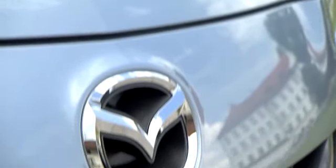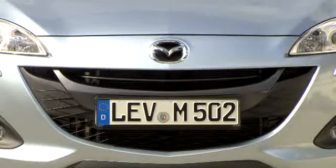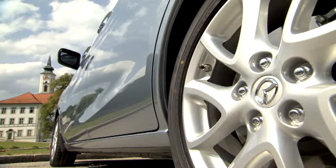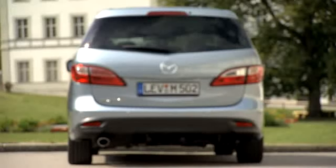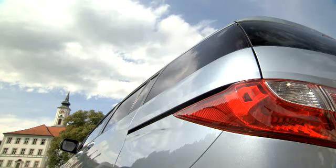When the Mazda 5 rolls into European showrooms this fall, the new model will captivate customers, especially with its dynamic design. Adopting Nagara form language, its design gives the Mazda 5 a unique character. It's carried out in patterns created by the interaction of wind and water. The new aluminum 16 and 17-inch wheels are also designed using this form language. At the back, new horizontal rear lamps intensify the flow effect of its Nagara design.